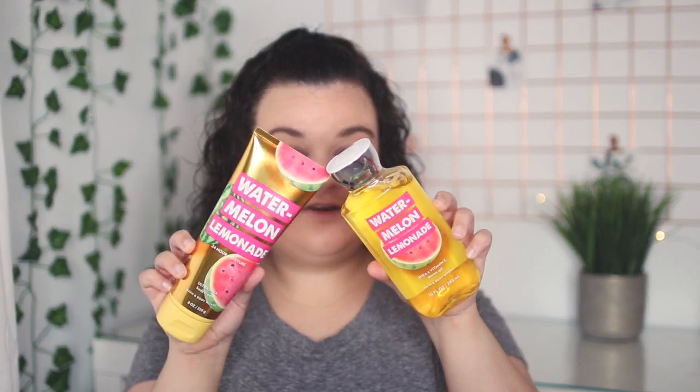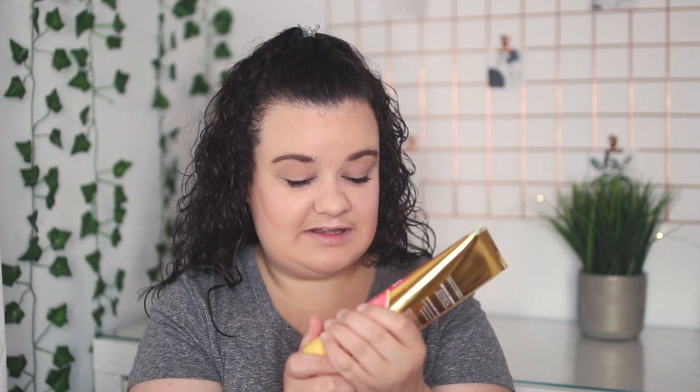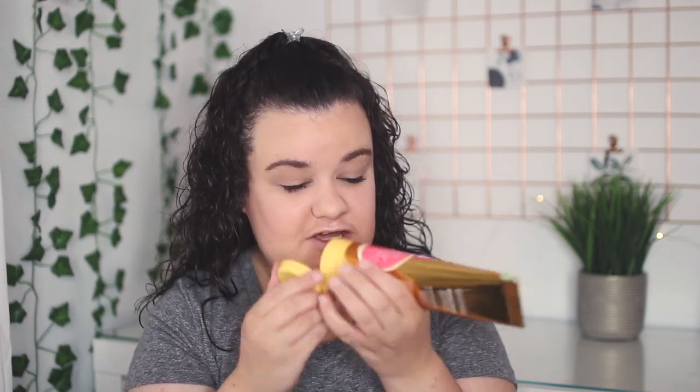I also picked up the Watermelon Lemonade shower gel and body cream. I love the packaging because watermelon is probably my all-time favorite fruit. My mom told me this scent is new, which is why I'd never seen it before. It literally just smells like watermelon lemonade — so heavenly. If you like watermelon, definitely recommend it; it just reminds me of summer. The body creams were originally $13.50 and I got them half off for $6.75. The shower gels were originally $12.50 and I got them for $6.25 — half off as well.